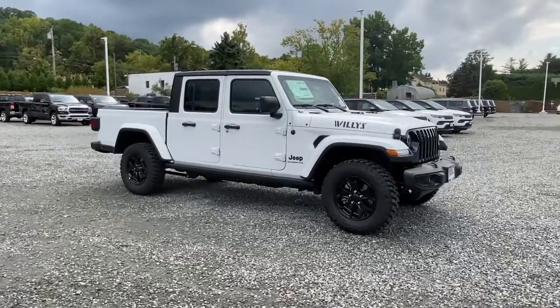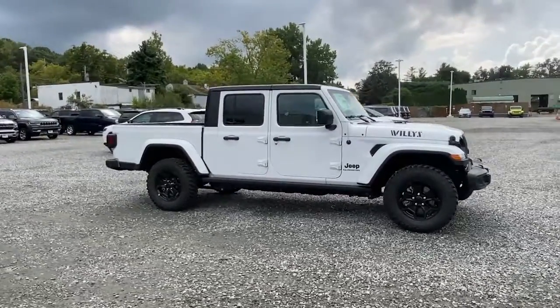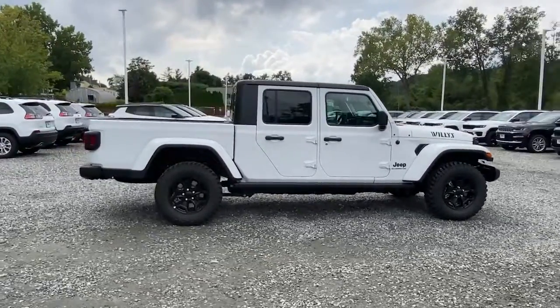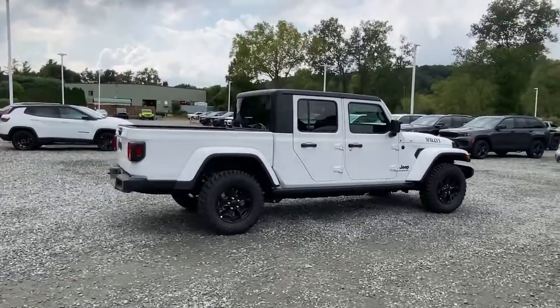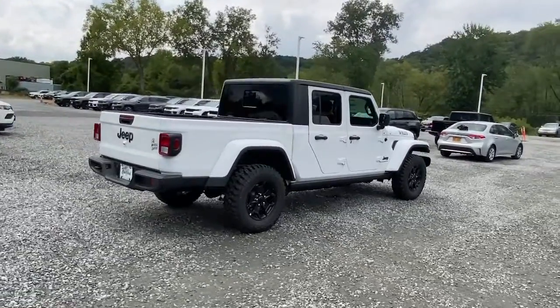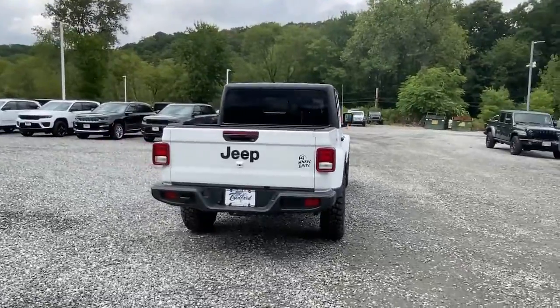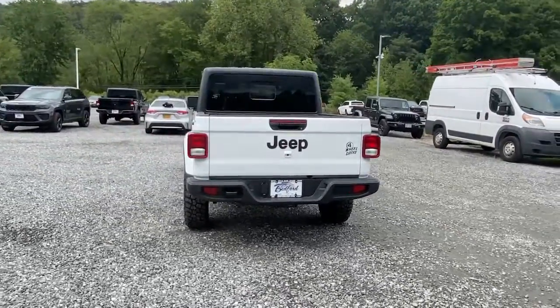You'll have love at first sight with the 2022 Jeep Gladiator. Take undeniable style and capability with you on every adventure in this rugged Gladiator. Impressive towing ability teams up with pickup utility and SUV versatility to create the ultimate off-road tool.